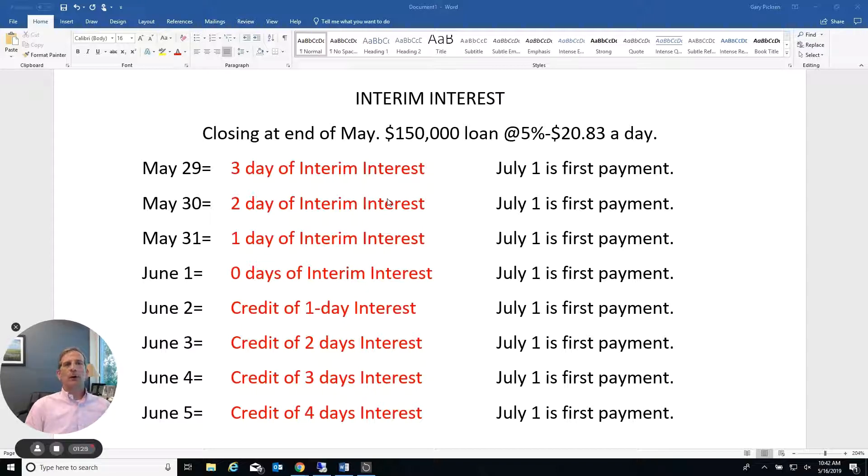The reason we have interim interest is that if you close on the 16th and didn't have interim interest, your first payment would be due June 16th — 30 days later. So what they do is collect interest from the day of closing to the first day of the month to cover that interest. Then when you pay your payment on July 1st, you're paying the whole month of June's interest, and that way your payment is set for all 360 months — you're not paying 45 or 46 days of interest on that first payment.